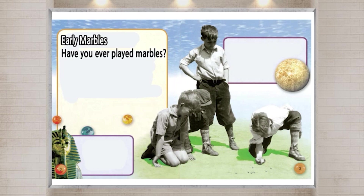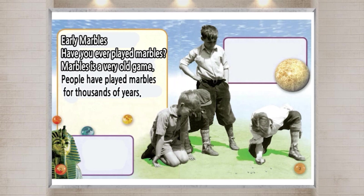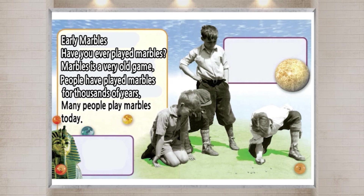Have you ever played Marbles? Marbles is a very old game. People have played Marbles for thousands of years. Many people play Marbles today.